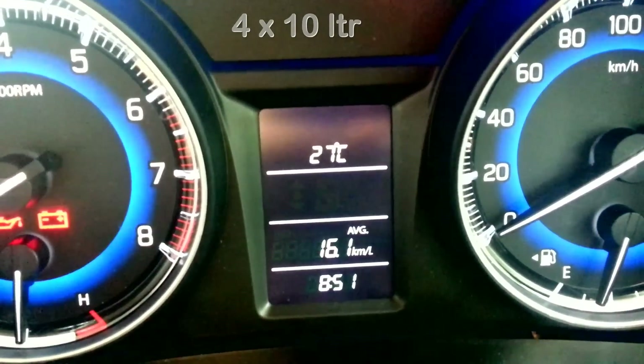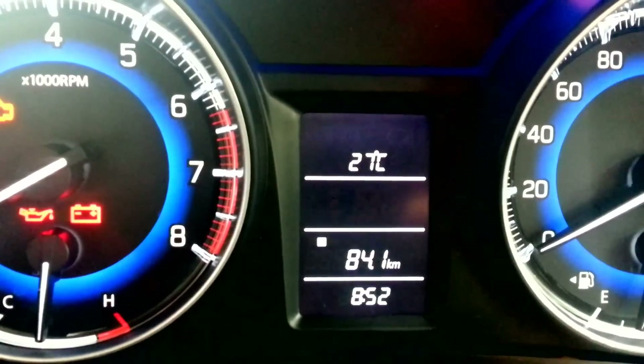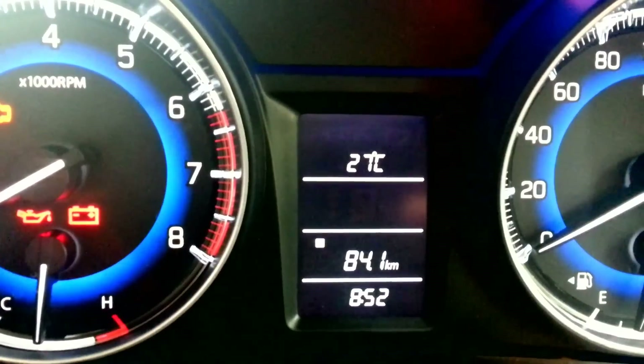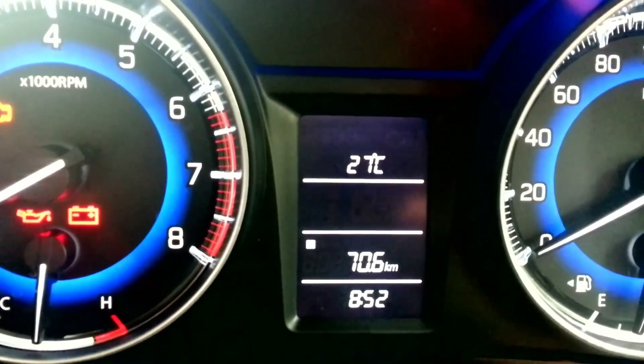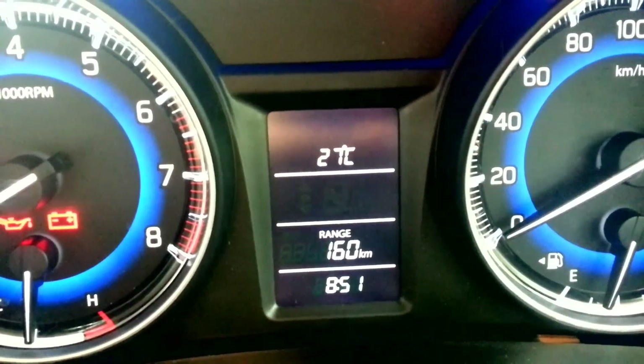As per the request, I have traveled 80 kilometers today to show you the mileage. Today I also refueled the car with 10 liters of petrol. After refueling, I traveled 70.6 kilometers, and the remaining range shown is 160 kilometers.